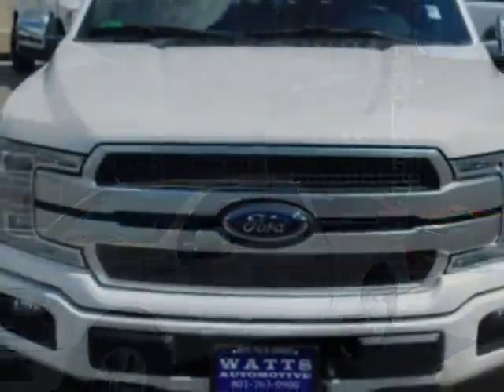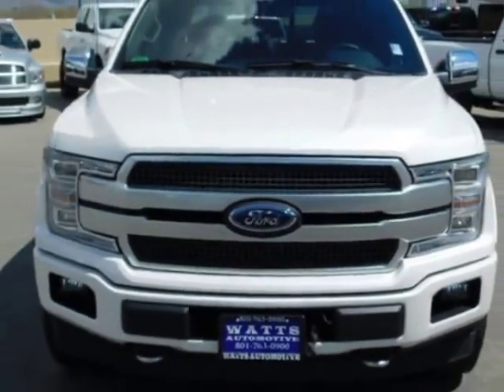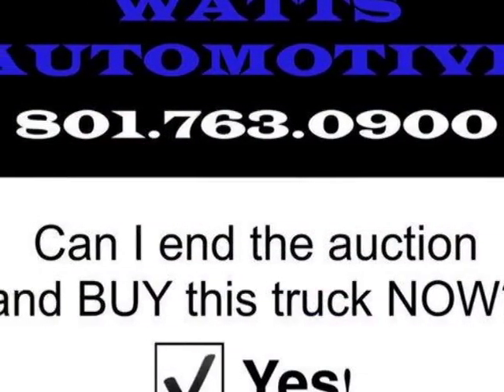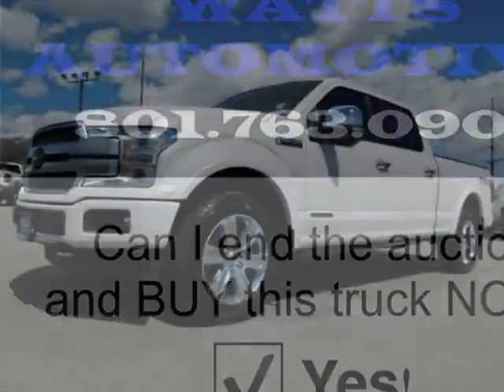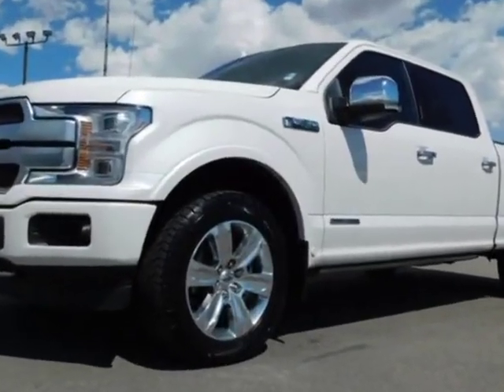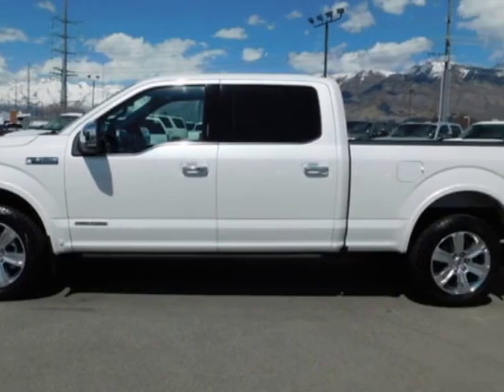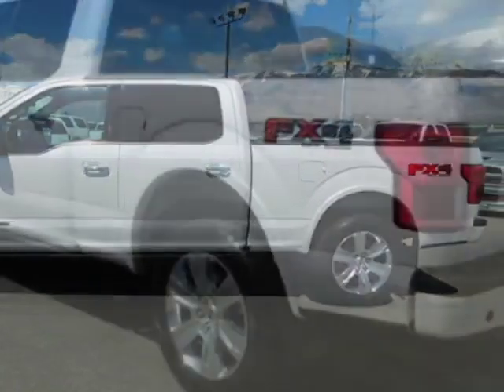This F-150 boasts a 3.0 liter engine and has a 10-speed automatic transmission. Another great feature is that this vehicle uses diesel. Additional options for this vehicle include power driver's seat, navigation system, tow package, and driver airbag.